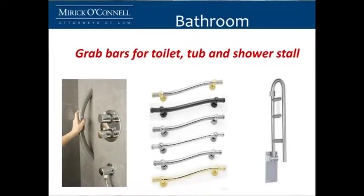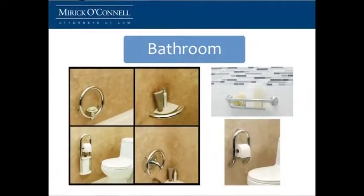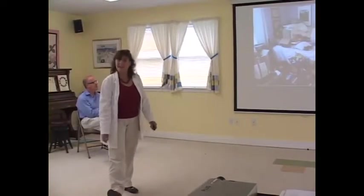Grab bars used to be considered ugly — the consensus for a long time was that they looked institutional. Nowadays grab bars come in a variety of finishes and styles; they come made to look like stone, in a variety of finishes and a variety of placements. You can get one near your toilet paper, one in your shower corner, one for the soap area — they're now everywhere. And that's why I believe they should also be in everyone's bedroom.